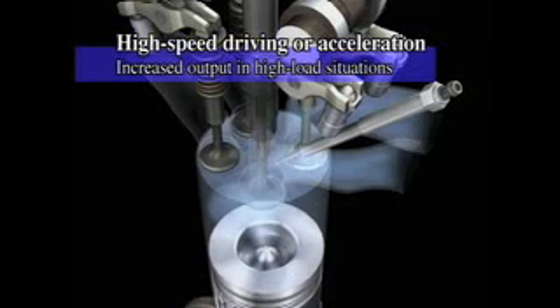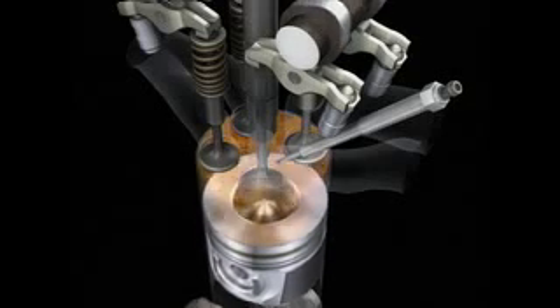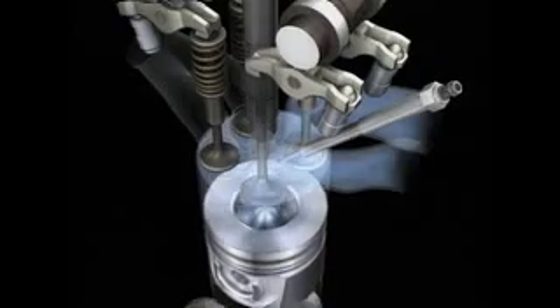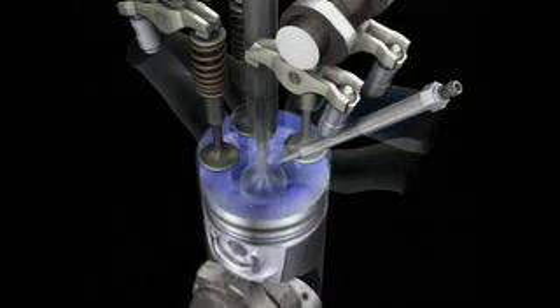During times of high engine load, such as passing and high speed driving, fuel injection is increased to the maximum pressure of 1,600 bar. The swirl control valve is also fully opened to ensure maximum air intake, generating high power and torque.